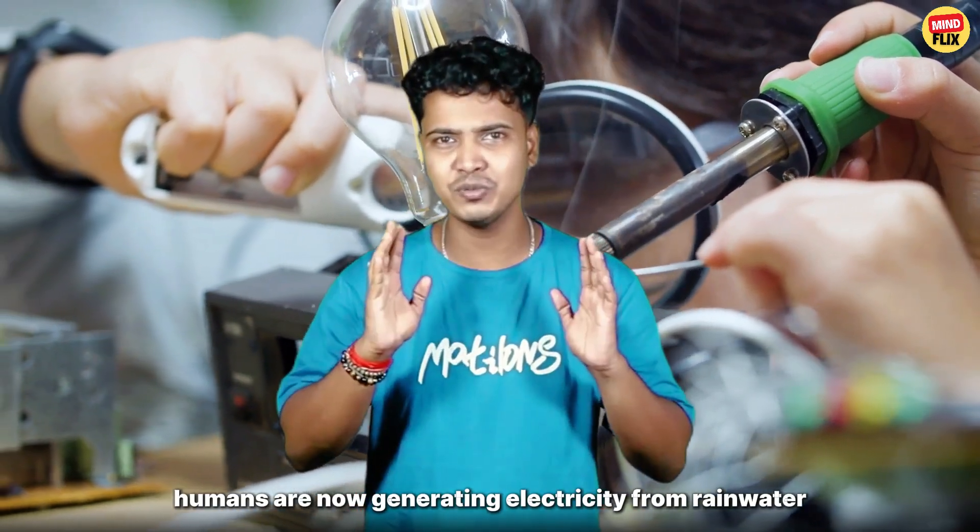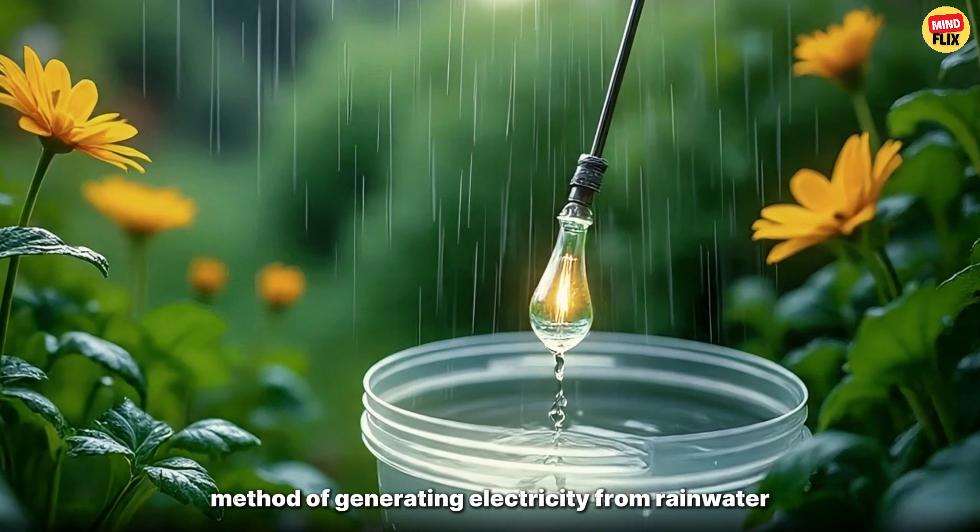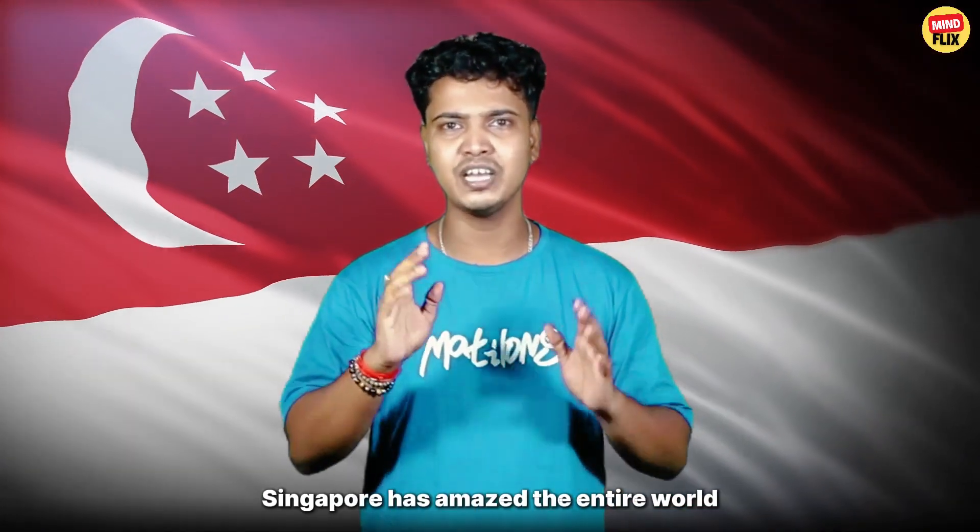Humans are now generating electricity from rainwater. Yes, you heard that right. With a unique method of generating electricity from rainwater, Singapore has amazed the entire world.